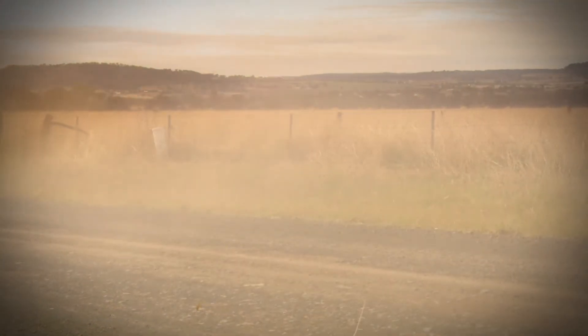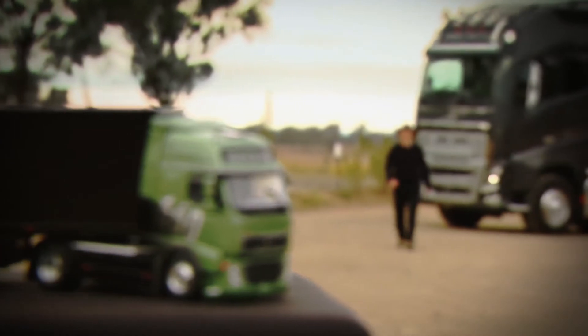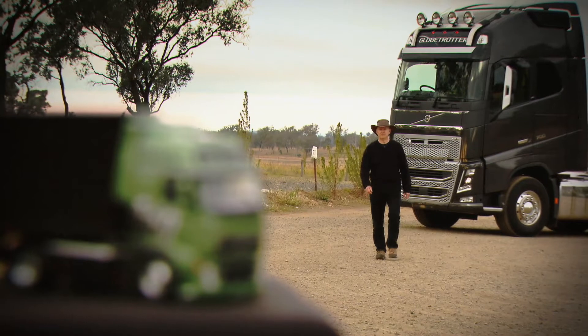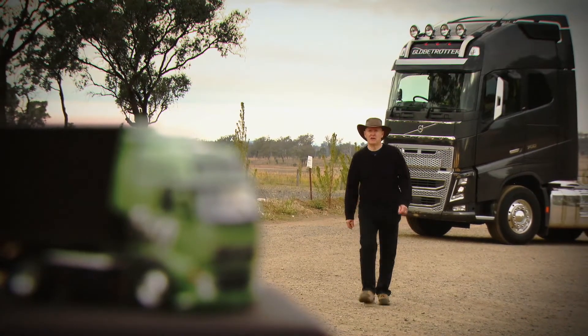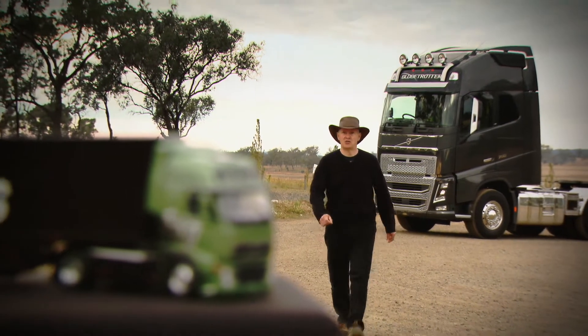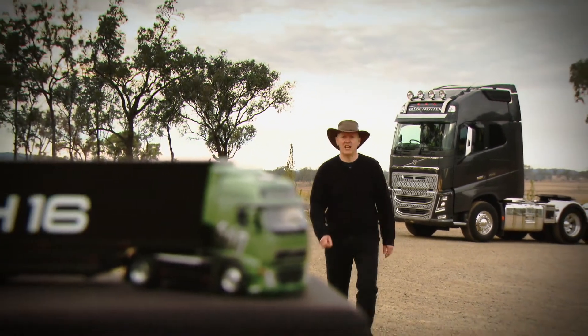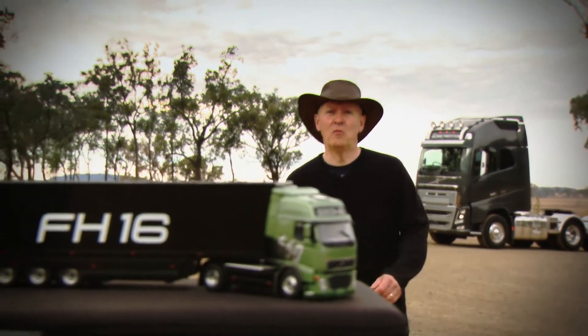Ever since 1993, the Volvo FH has been an incredibly successful truck for the Swedish manufacturer. Over 700,000 examples have been sold worldwide, so the new FH has some very big shoes to fill — and that's why I've come to Australia, the very heart of trucking, to see how the new FH16 700 is performing and delivering the goods down under.